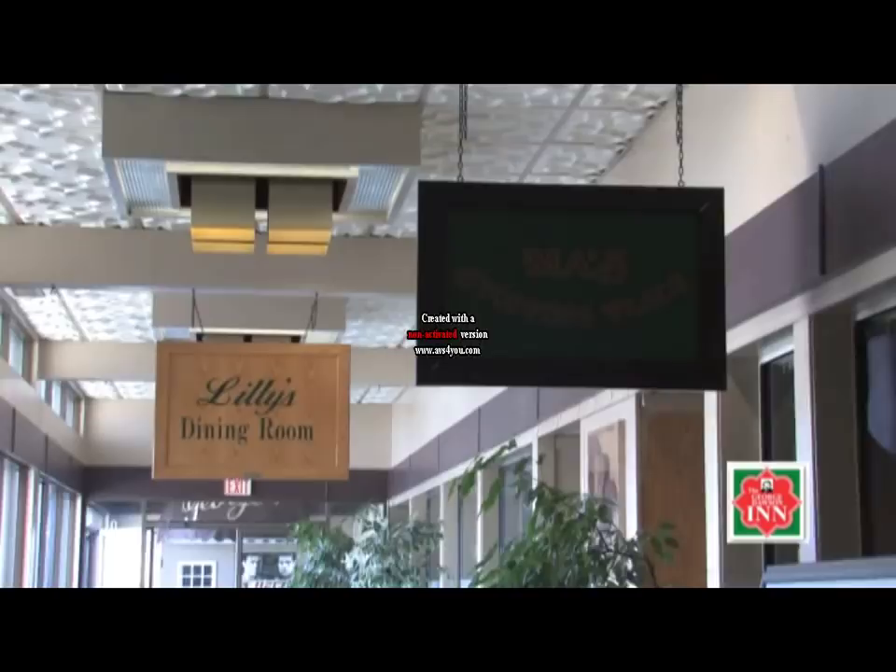Thank you for calling the George Dawson Inn. Hi, my name is Nancy, and on behalf of the staff and management of the George Dawson Inn, I'd like to welcome you to take a tour of Dawson Creek's full-service hotel.